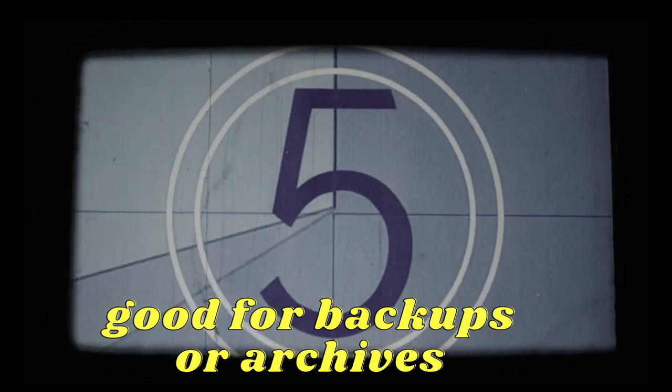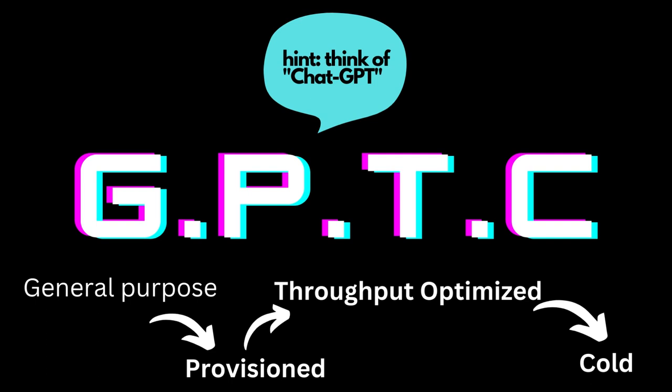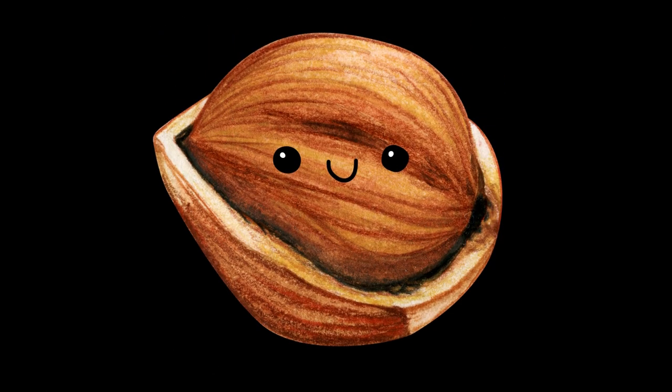The different solutions can be abbreviated as GPTC: general-purpose SSD and provisioned IOPS SSD, throughput-optimized HDD, and cold HDD. All right, that's it in a nutshell — it's time to get more detailed.